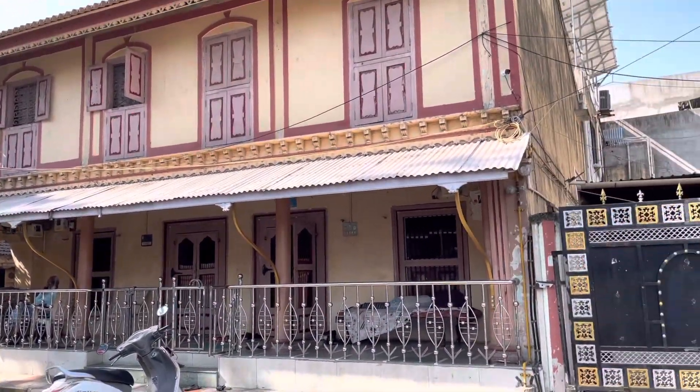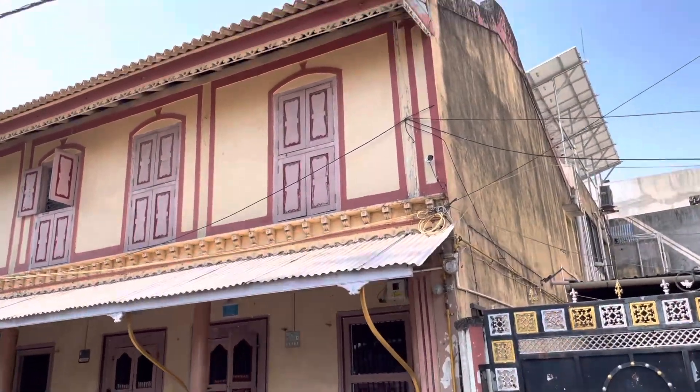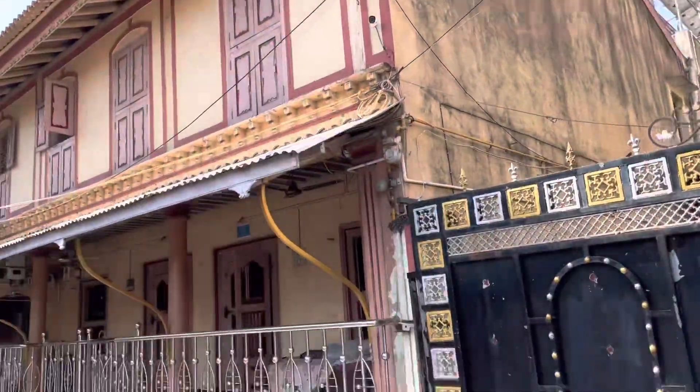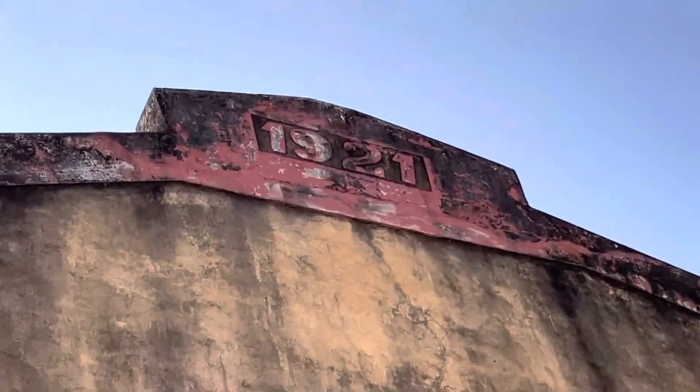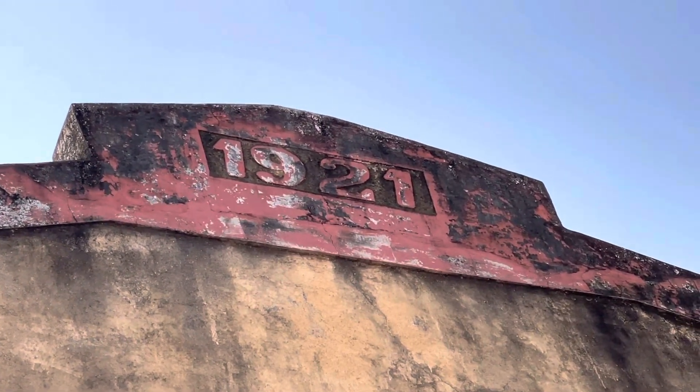What's up guys, welcome back to my channel. Today I'm going to be showing you a tour of a 102-year-old house. Let's get to it — here it is, let's get a tour of the back. As you can see, everything is really old. The front part is just built in. Over here, if you don't believe me, you can see that sign — it says 1921.